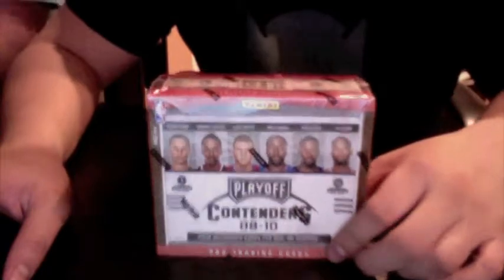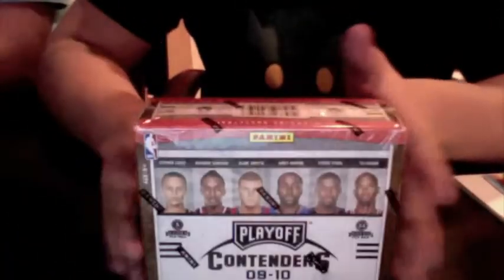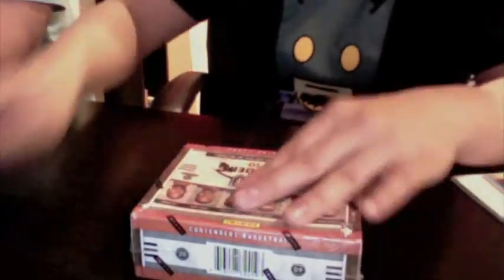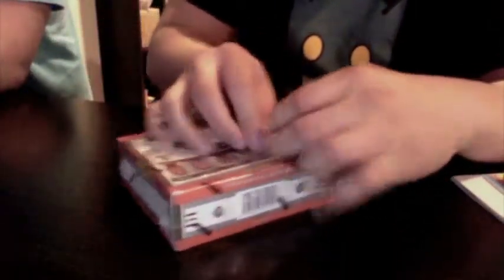This is Derek from itsjustcardboard.com doing a box break of 2009-2010 Playoff Contenders Basketball. I got this for $105 from my local distributor. If this is before Sunday the 14th and you're a VIP member of sportscardforum.com, you can get these boxes for $100 at blogcards.com.